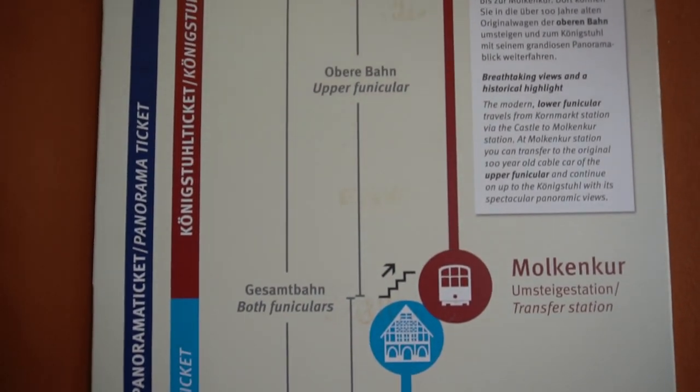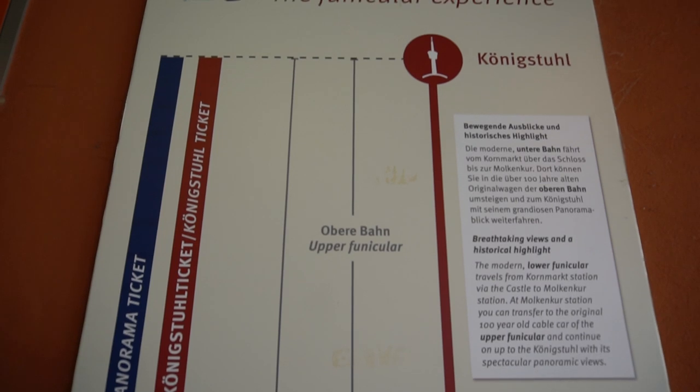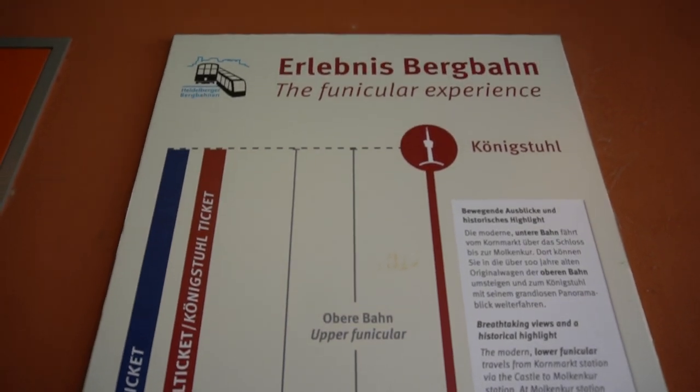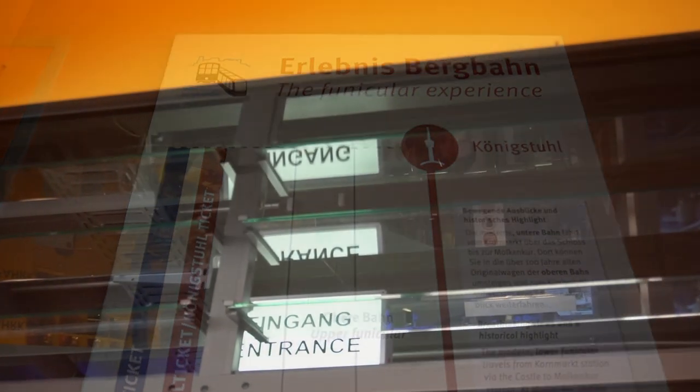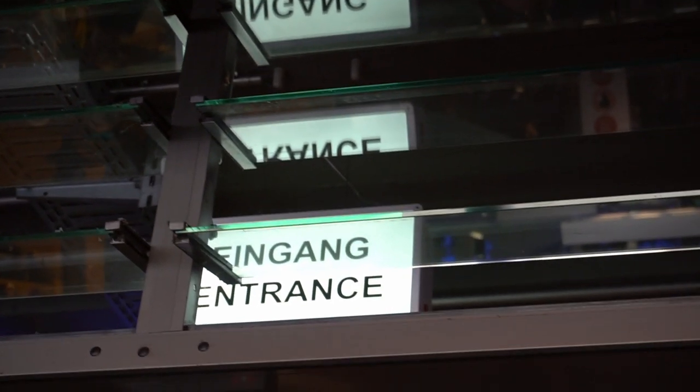The first line runs between Kornmarkt and Molkenkur. The second line runs between Molkenkur and Königsstuhl.